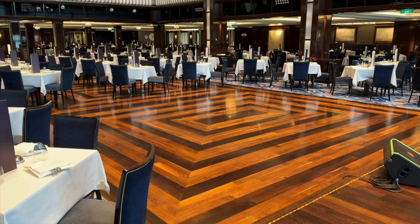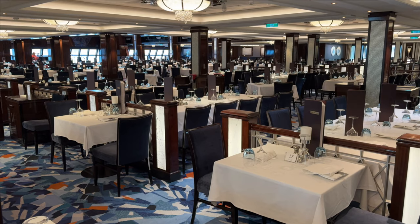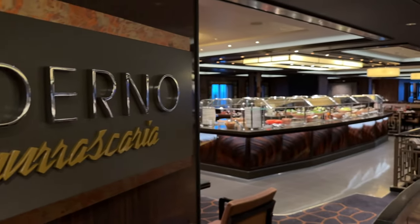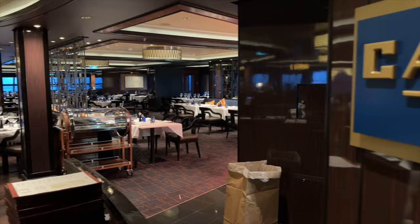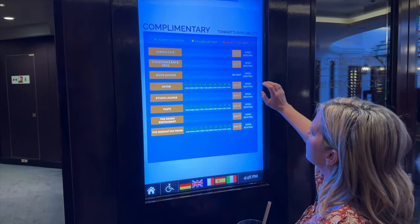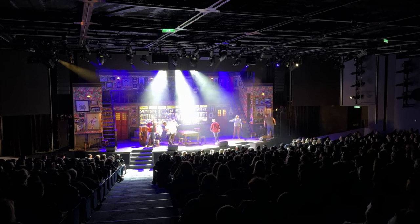Dining is a little confusing on Norwegian because they have so many choices. Norwegian's Freestyle Dining means there are no set dining times or pre-assigned seating — you can dine at your convenience at the various restaurants. Norwegian has both complimentary and specialty restaurants. Specialty restaurants have an extra charge, and you'll want to make reservations early, especially for popular venues like Teppanyaki and Cagney's Steakhouse. Once on board, check the ship's app or information screens for restaurant wait times and menus. For the main dining room or the buffet, no reservation is needed.